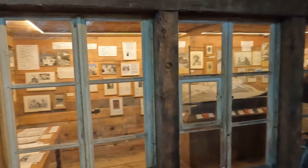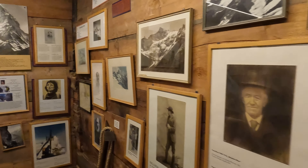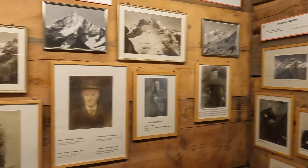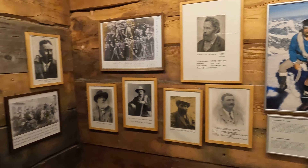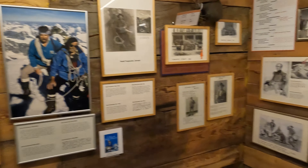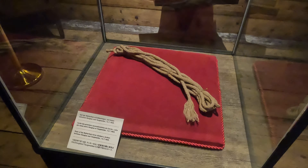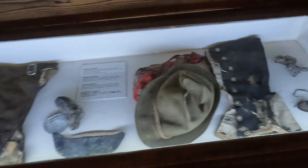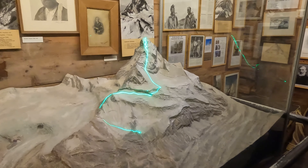In 1865, the first ascent of the Matterhorn changed what was once a rural agricultural village into a popular tourist destination. Now people come from all over the world to climb the Matterhorn. Although it's a popular mountain to climb, the Matterhorn is also one of the deadliest in the world — over 500 people have died climbing it. Even on the first ascent people died, and in the museum you can see the actual rope that broke causing the climbers to fall, as well as personal items belonging to climbers who lost their lives.